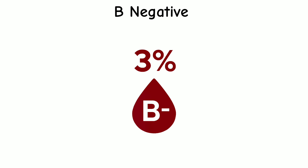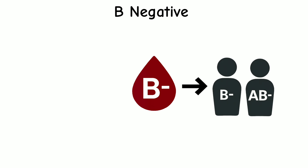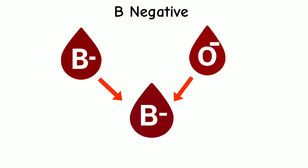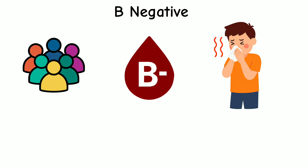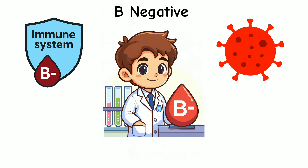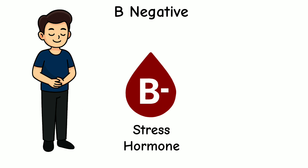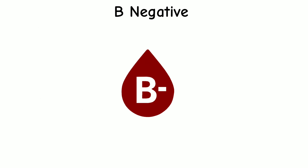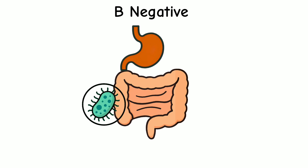Only 3% of people have B negative blood, making it one of the rarest types. People with B negative blood can donate to B negative and AB negative patients, and they can receive from B negative and O negative donors. People with B negative blood often fight off flu viruses more effectively than others, because of how their immune system reacts to viral patterns. Some studies suggest B negative types may also have better control over stress hormones, helping them stay calm and focused. Another benefit is stronger gut protection — their digestive system may be better at blocking harmful bacteria.